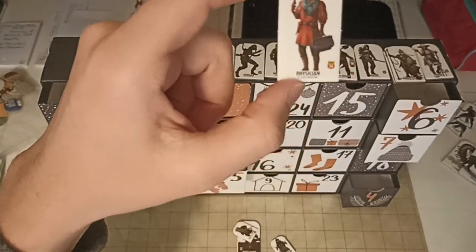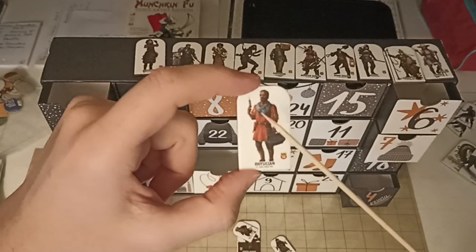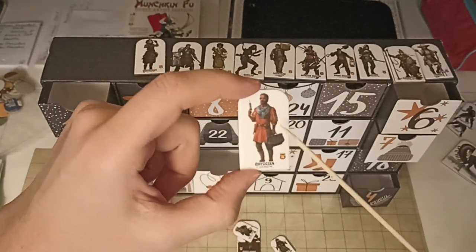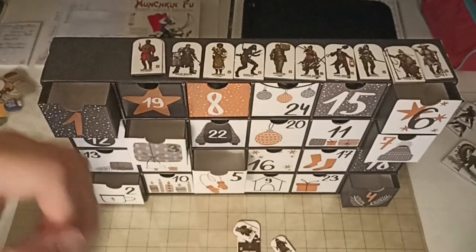Here we have a physician, carrying a needle with an injector and a leather bag. Limited use if you ask me.